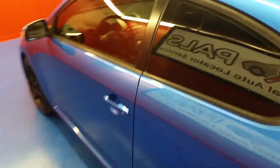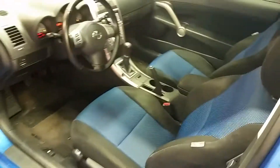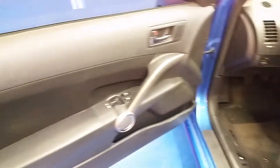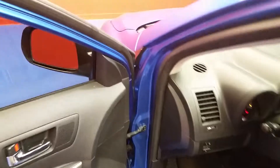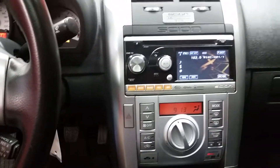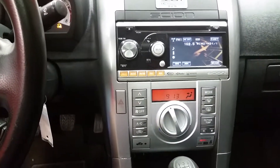I want to let you take a peek at the interior. It is cloth but it is black and blue. It does have power windows and power locks. This car has 49,011 miles on it. You can see the Alpine sound system that it has as well.